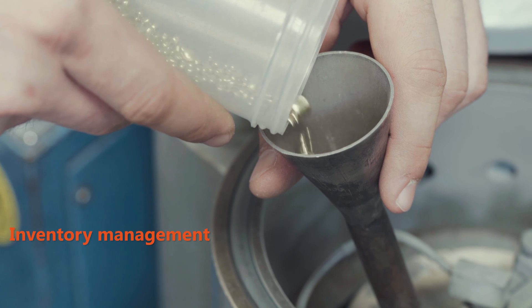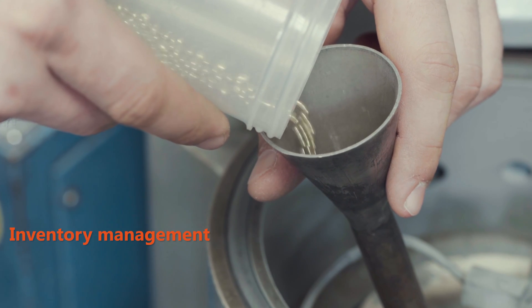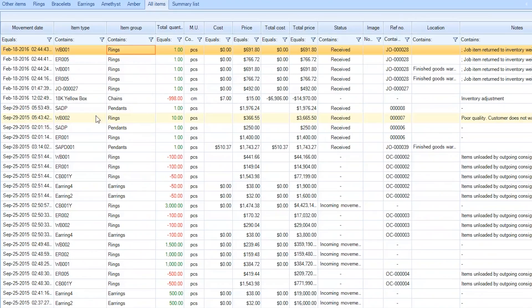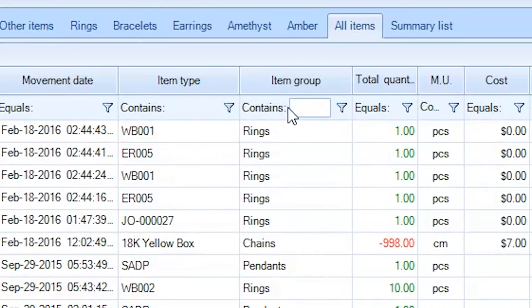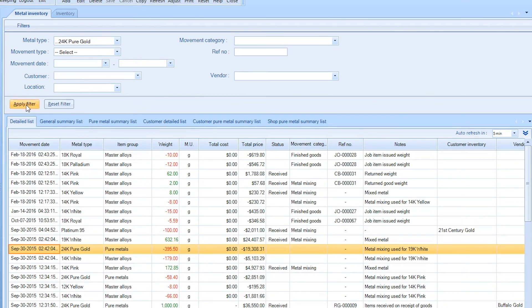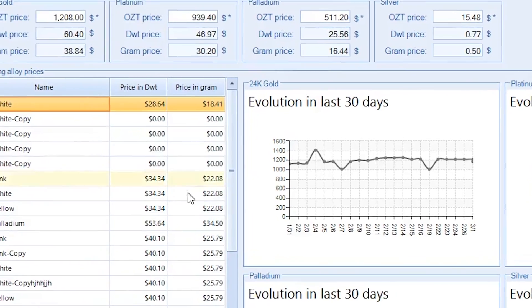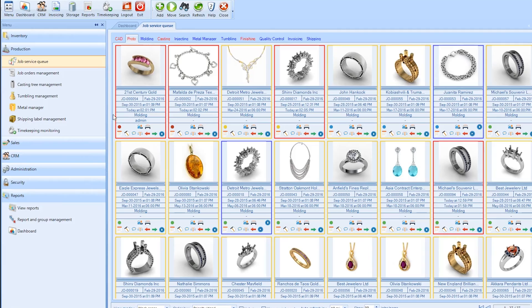Want to find out if you have enough inventory for an upcoming job or recent reorder? Pyro can tell you. The inventory management feature tracks every item a company uses, from precious gems to spools of soldering wire, allowing for strategic management of your inventory needs.